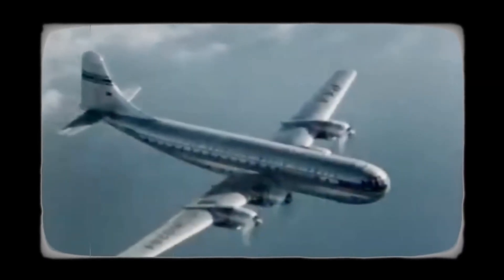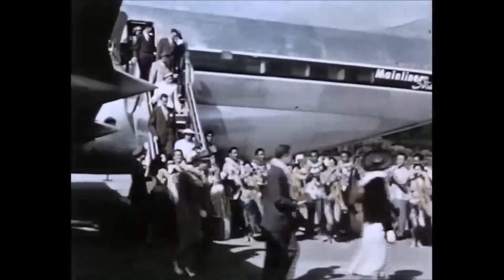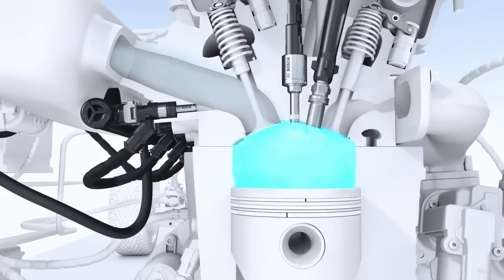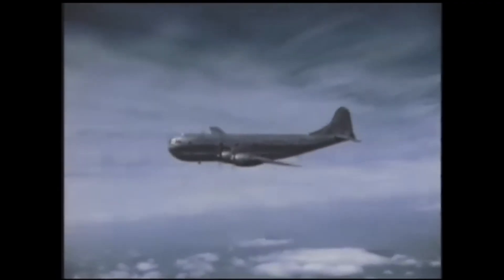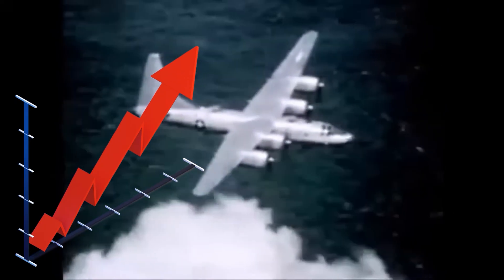One of the Stratocruiser's most significant flaws was its engine. Powered by the Wright R-3350, the aircraft was equipped with four of these massive radial engines. These engines were used in bombers and transport aircraft during the war but had a reputation for being prone to mechanical failures. In the context of commercial aviation, the Wright R-3350 was inefficient and notoriously difficult to maintain. Airlines found it difficult to keep the planes in service for long periods of time, as engine failures often led to costly repairs and downtime. Moreover, the fuel consumption was much higher than that of its competitors, meaning the plane was expensive to maintain and operate.